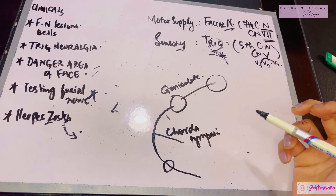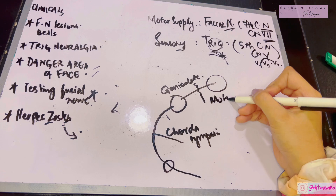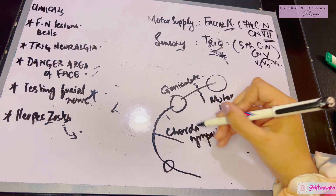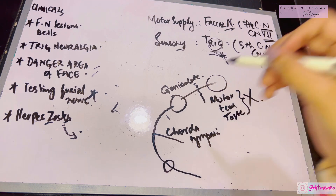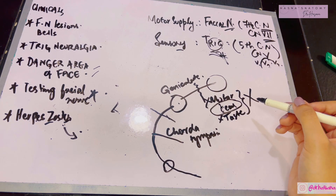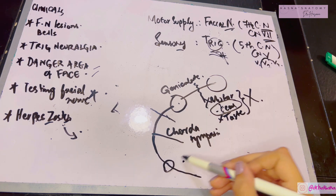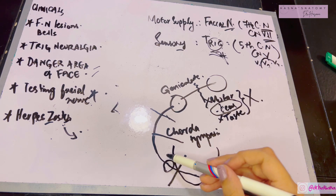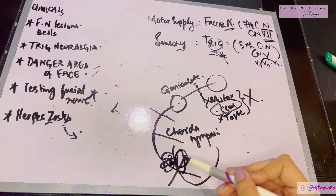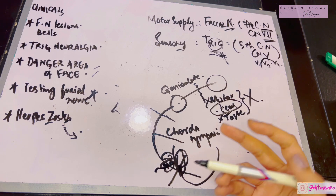If there is damage to the facial nerve before the geniculate ganglion, motor supply, tear supply to the lacrimal apparatus, and taste via the chorda tympani will all be lost. If the lesion is between the geniculate ganglion and before the chorda tympani emerges, the same losses occur except lacrimal supply is spared — tear formation will not be affected. If the facial nerve is damaged after the stylomastoid foramen — due to ear infection, parotid gland surgery, viral infection, or dental procedures — only motor function is lost.